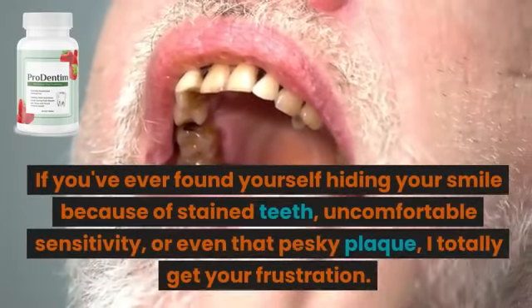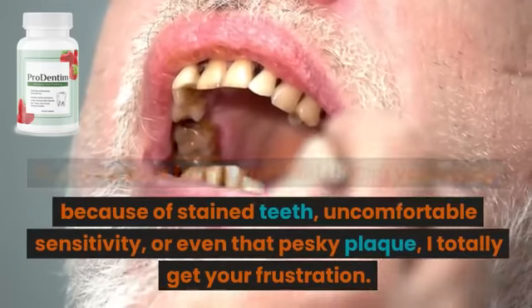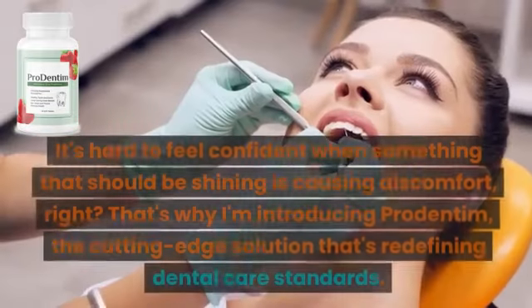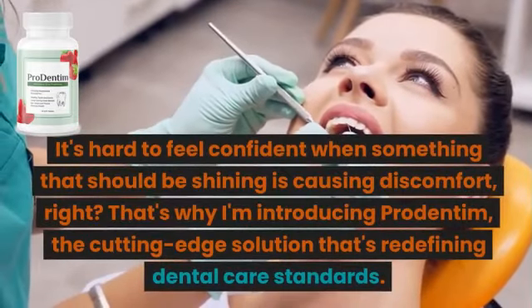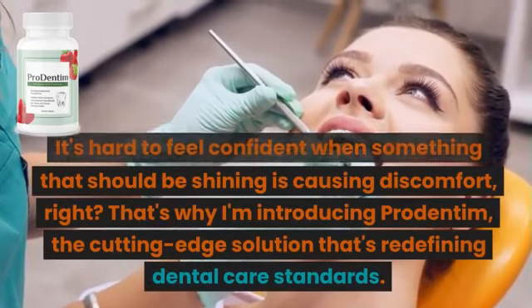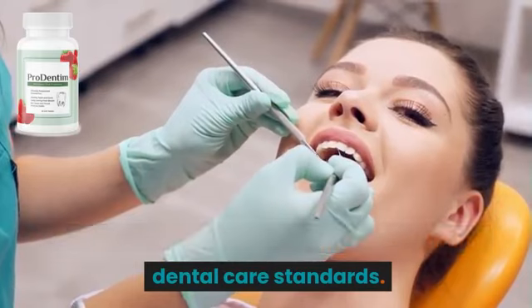If you've ever found yourself hiding your smile because of stained teeth, uncomfortable sensitivity, or even that pesky plaque, I totally get your frustration. It's hard to feel confident when something that should be shining is causing discomfort, right? That's why I'm introducing ProDentum, the cutting-edge solution that's redefining dental care standards.